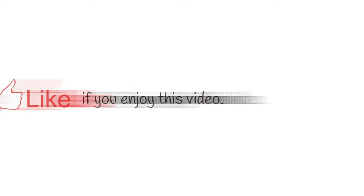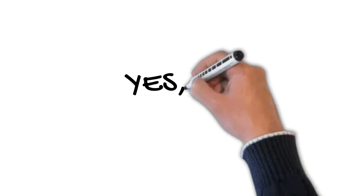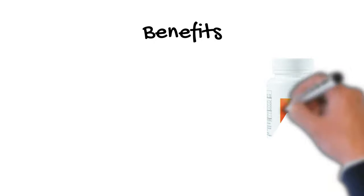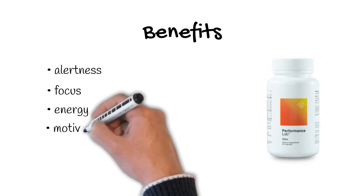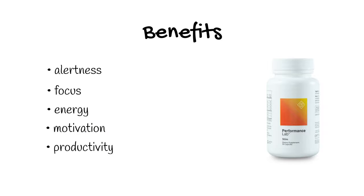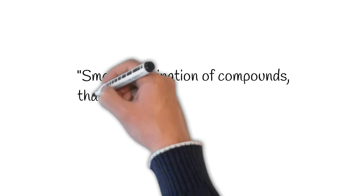So does Performance Lab STEAM actually work? Based on our experience, yes, definitely. When we were taking and supplementing Performance Lab STEAM, we managed to feel many positive benefits. We felt more alert, more focused, we had more energy, we were generally more motivated, and we felt more productive. It seems that Performance Lab smartly combined different compounds that provide those benefits.